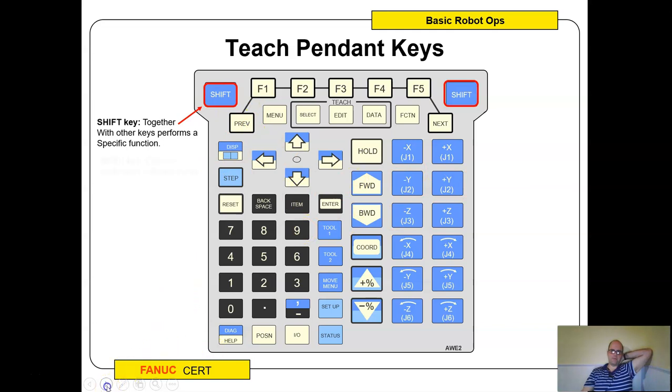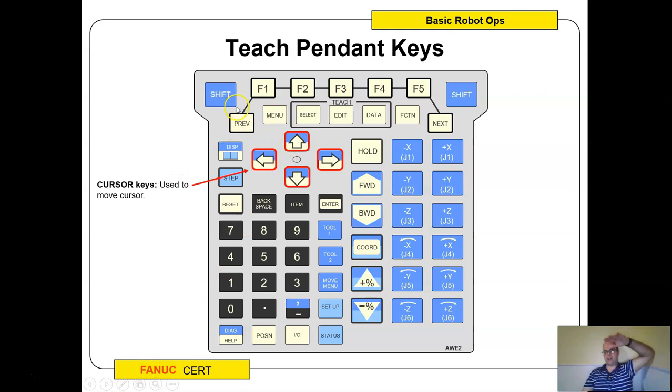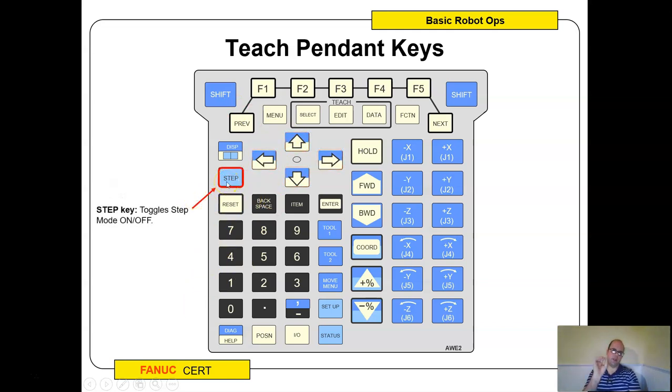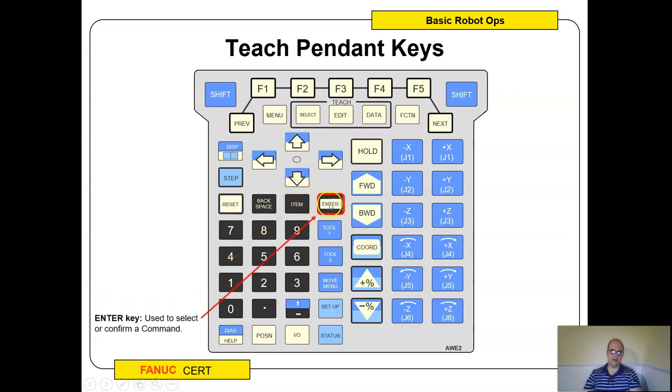Here's a look at the teach pendant keys. Shift activates anything shown in blue — you need to hold shift to execute those functions. The menu button is where you find a lot of your settings and configurations. The arrow keys work as cursors; hold down shift with one of those buttons to skip down fast. Step mode is key — hit this button to go all the way through your job or one step at a time. I always recommend stepping through when first testing. Reset is your friend — it clears alarms. The three buttons you'll use most are: previous, reset, and enter.